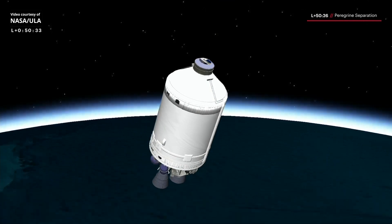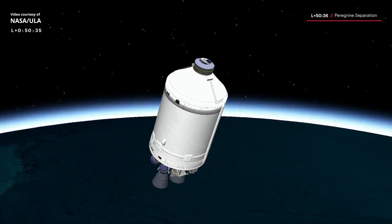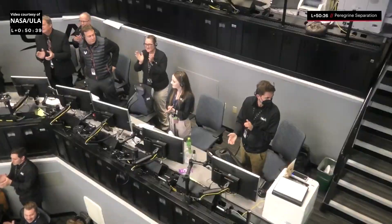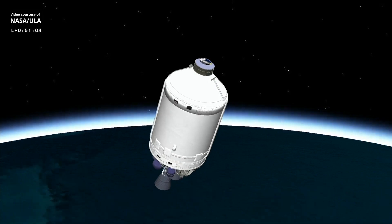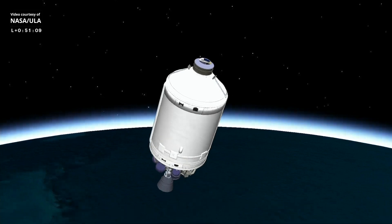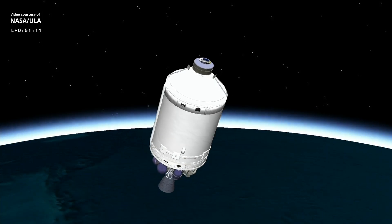We are spinning down. This is Vulcan Mission Control at T plus 51 minutes 6 seconds. We just heard confirmation of Peregrine spacecraft separation.